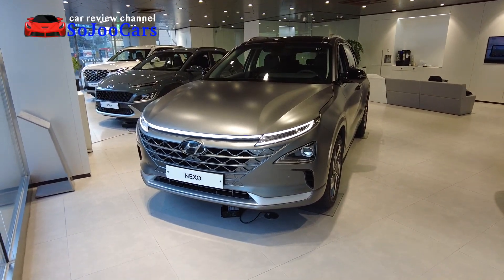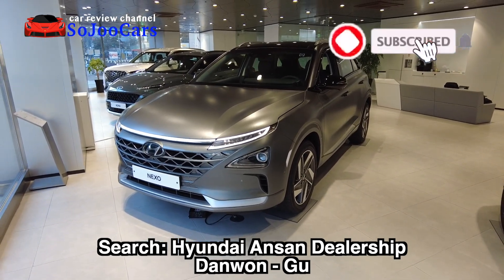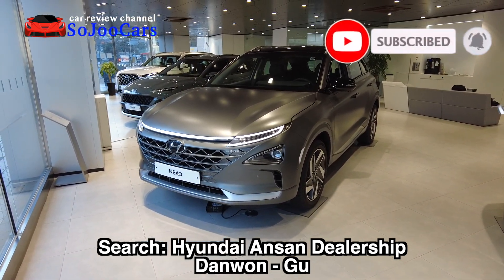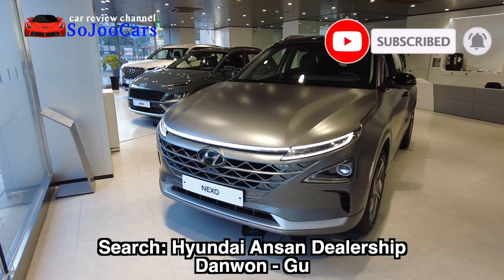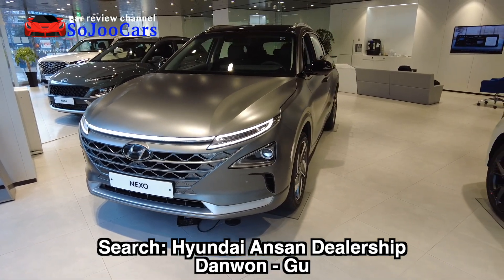Hey everyone, this is Drew from Soju Cars and today I'm here in Korea at one of Hyundai's nicest dealerships. Thank you for watching, and this is the first time I'll be featuring a hydrogen car.